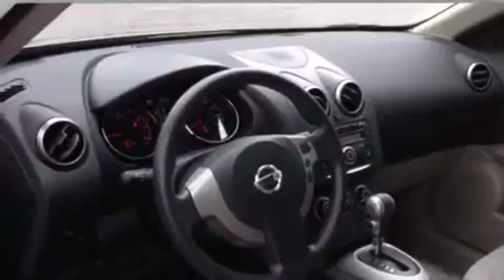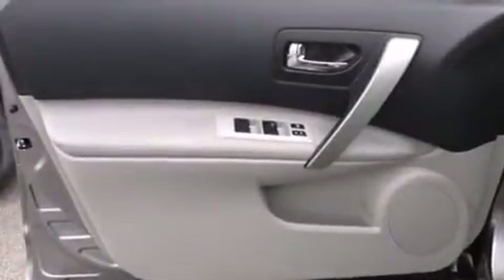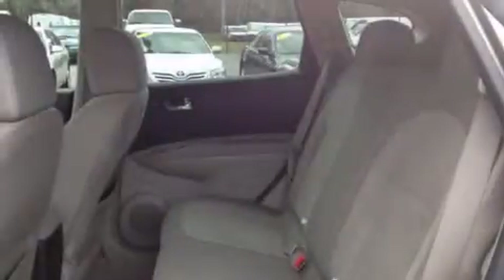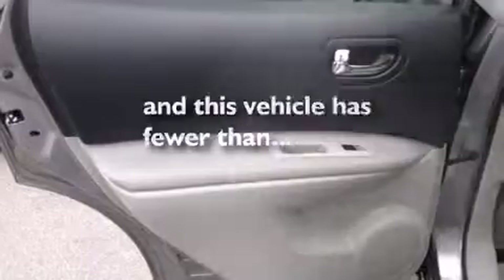Features include a low-tire pressure indicator, a multi-link rear suspension, cruise control, 12-volt power outlets, side curtain airbags, latch-ready child seat anchors, 3-point seat belts for all seating positions, rear seat child-proof door locks, and air conditioning. This vehicle has fewer than 14,000 miles on the odometer.